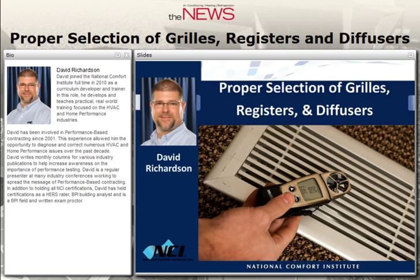Good afternoon and welcome to this webinar, Proper Selection of Grills, Registers, and Diffusers. This event, brought to you by the ACHR News, is sponsored by Continental Industries in partnership with National Comfort Institute. I'm your moderator, Kyle Guerrero, Editor-in-Chief of the News. Thanks for joining us today.